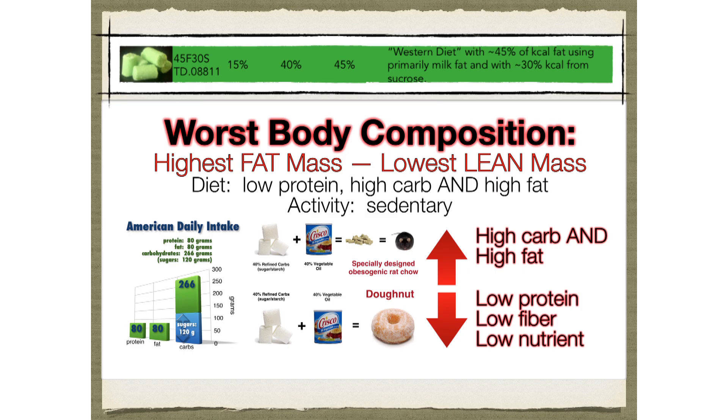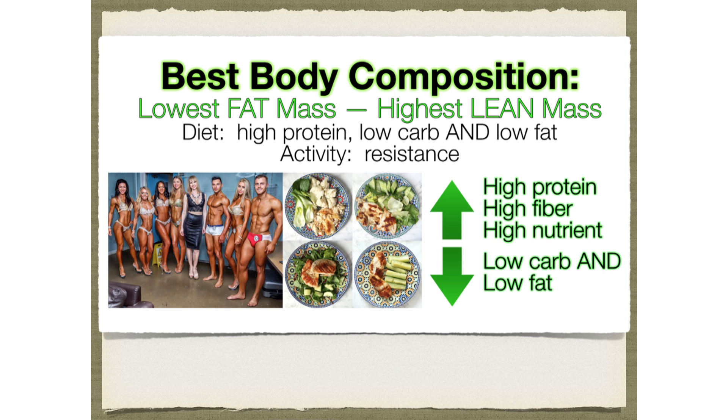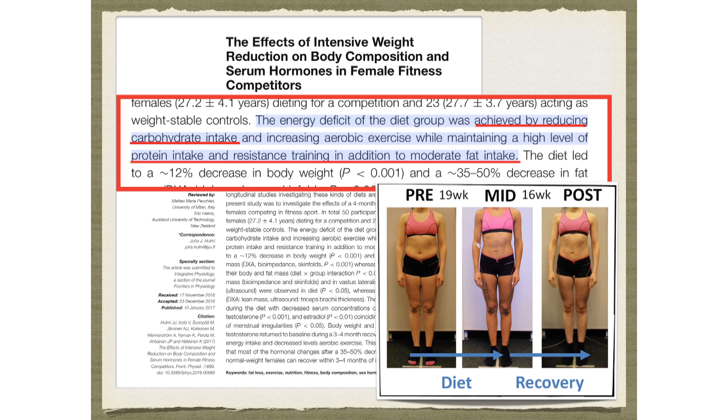We know how to get the very highest insulin levels, the most overfilled adipocytes, the worst body composition, the highest fat mass, the lowest lean mass — you do that by feeding high carb and high fat, keeping everything else low. Sugar and fat together is the absolute worst. We also know how to get your adipocytes the very smallest and how to get the very lowest insulin levels — thanks to natural bodybuilders, fitness models, and aesthetic athletes. They accomplish this by going high in protein, very low in carbs, and sort of low-ish in fat. Female fitness competitors achieve low body fat by reducing carbohydrate intake while maintaining high protein, resistance training, and moderate fat.